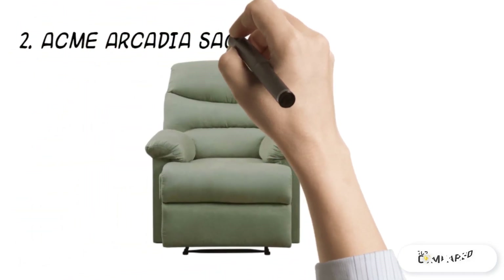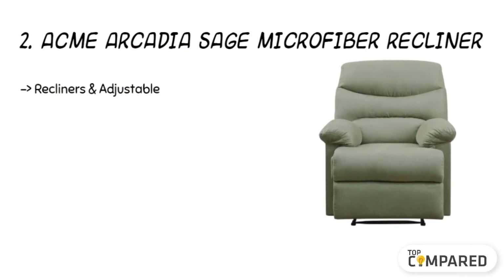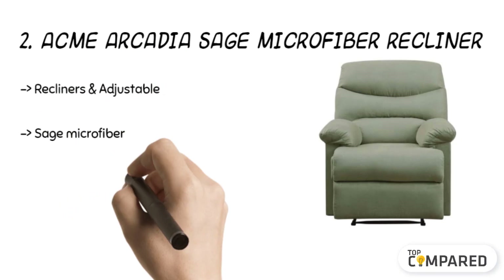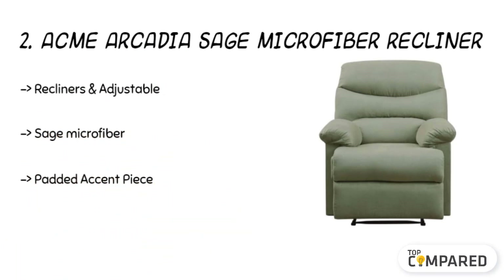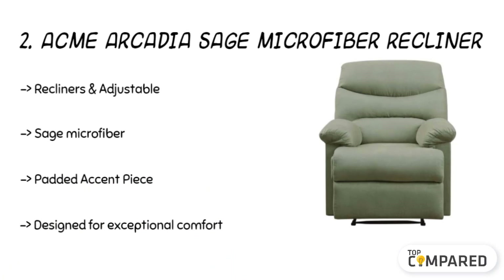The second product is the Acme Arcadia Sage Microfiber Recliner. The product comes with adjustable leg lifts and is made with sage microfiber fabric. It comes with encased coil padding, which is worth noticing. The easy-to-reach external handle makes reclining effortless, and the overstuffed pillow arms give greater comfort.